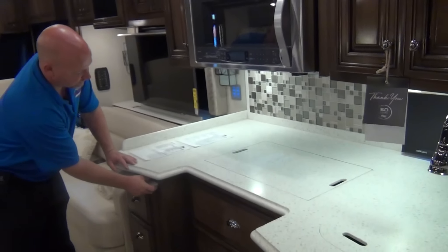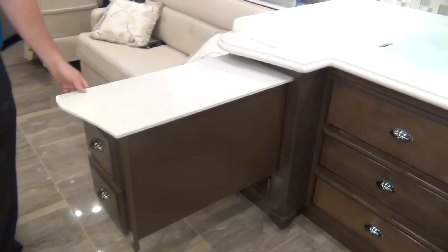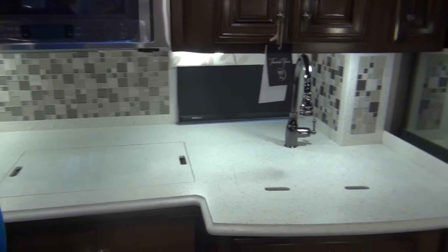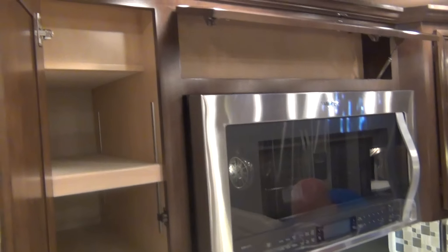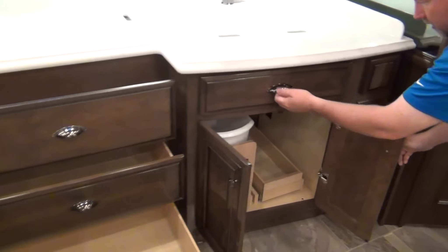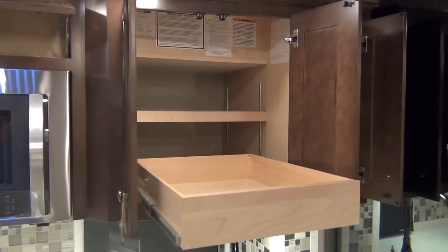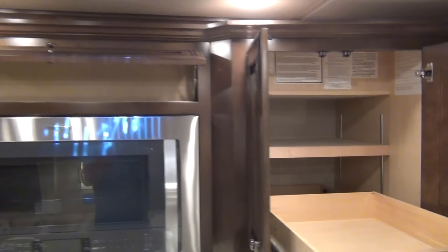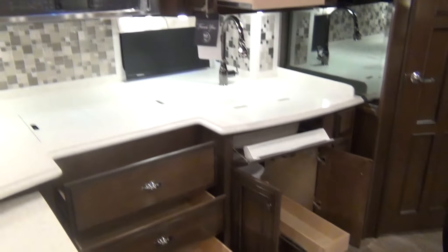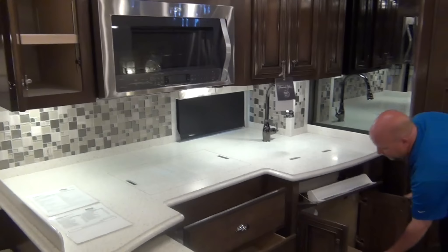Kitchen storage — new for this year the drawer slides are hidden, so you can't see the hardware anymore. We have pull-out drawers, and five drawers total plus two pull-outs plus a trash can pull-out. That's great kitchen storage. I love this floor plan. Still think the 4369 is my favorite, but this might take over second place.